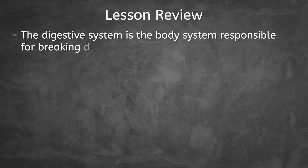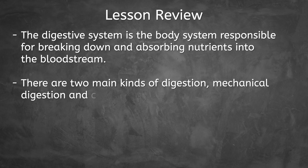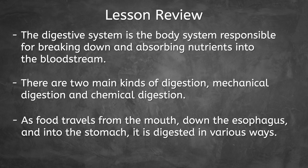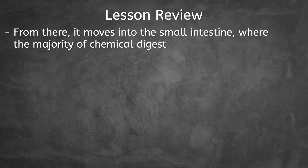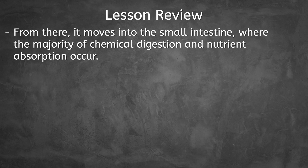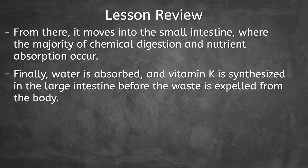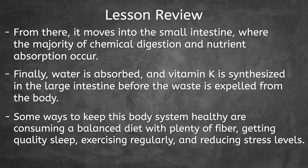We have covered the basics of the digestive system. We have learned that the digestive system is the body system responsible for breaking down and absorbing nutrients into the bloodstream. There are two main kinds of digestion: mechanical digestion and chemical digestion. As food travels from the mouth down the esophagus and into the stomach, it is digested in various ways. From there, it moves into the small intestine, where the majority of chemical digestion and nutrient absorption occur. Finally, water is absorbed and vitamin K is synthesized in the large intestine before the waste is expelled from the body. Some ways to keep this body system healthy are consuming a balanced diet with plenty of fiber, getting quality sleep, exercising regularly, and reducing stress levels.